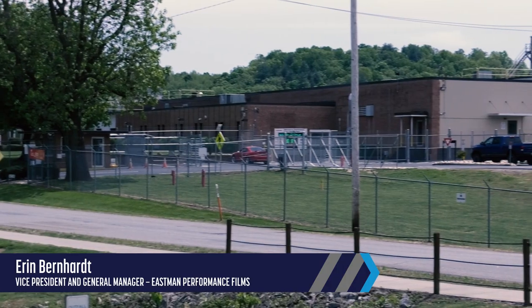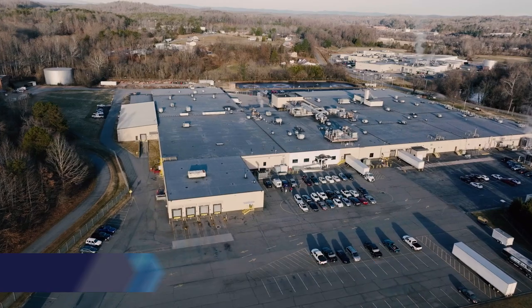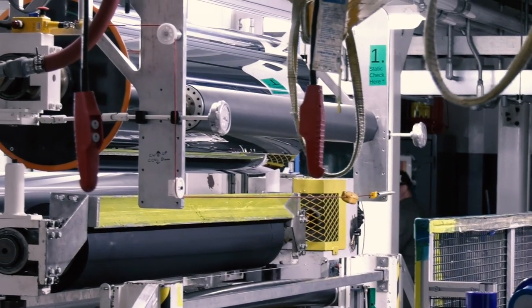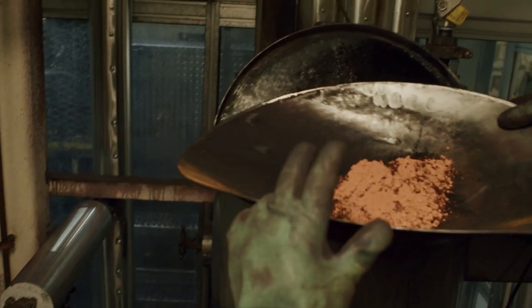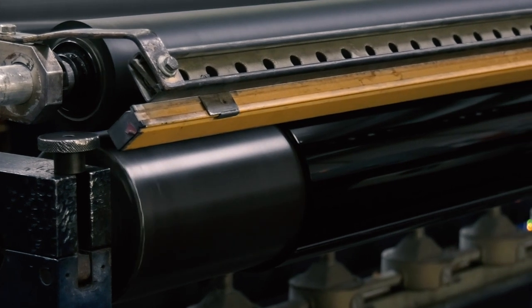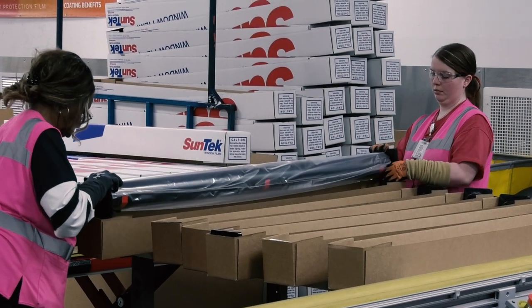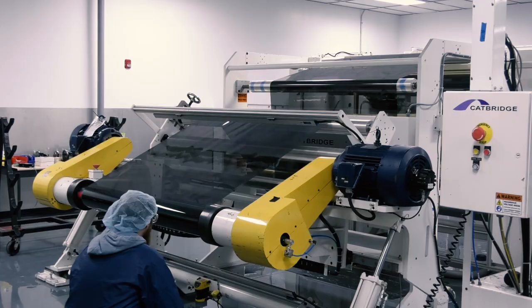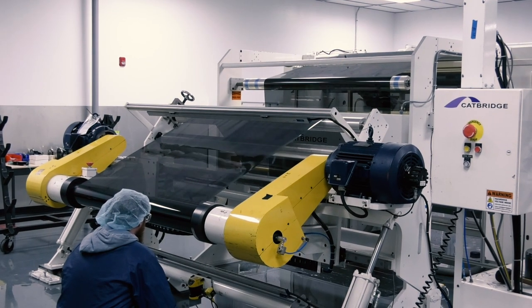Eastman's Martinsville, Virginia facilities span across six different facilities, around a million square feet of building and production space. It covers everything from the raw materials through to the manufacturing and finishing, rewinding, and then packaging and shipping. And we ship to over 100 countries around the world. This operation has been here, started over 60 years ago.